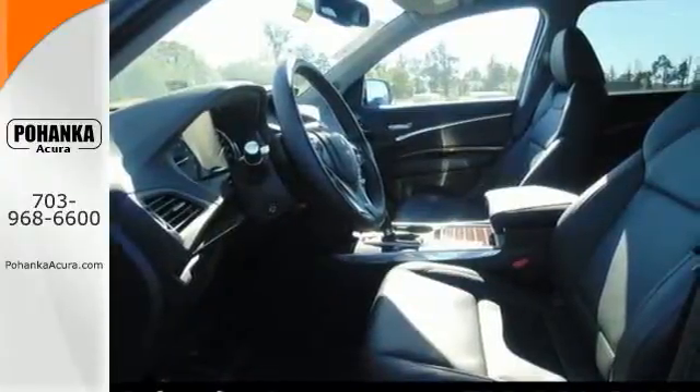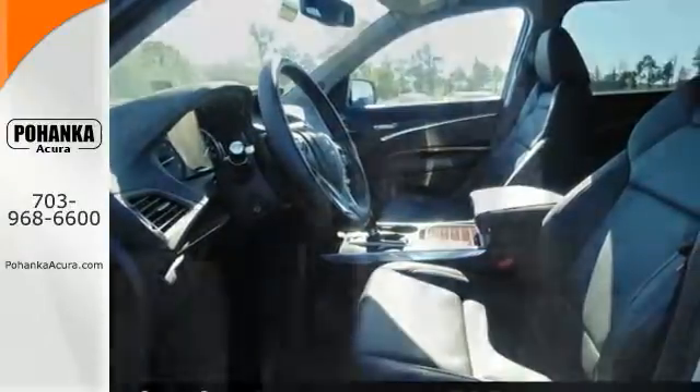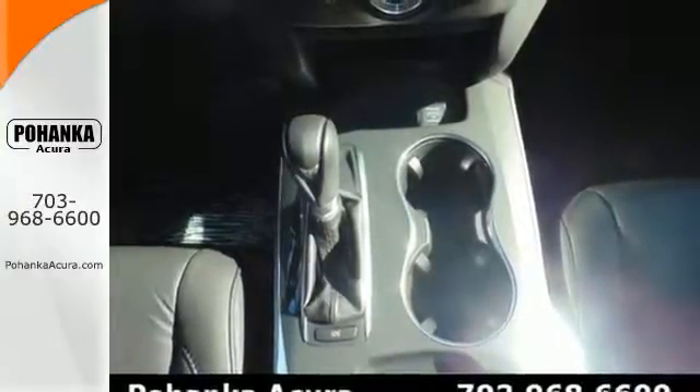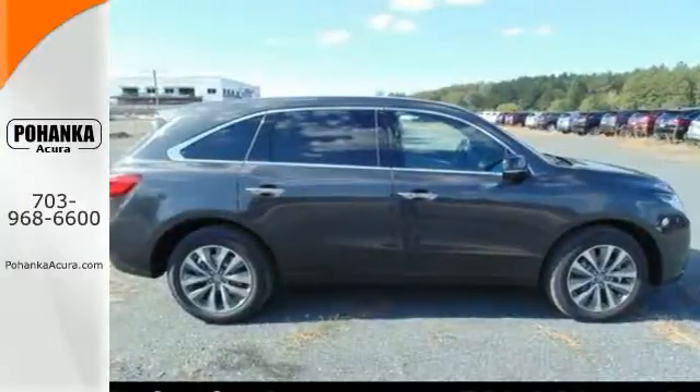The private first class cabin includes Bluetooth hands-free link, tri-zone climate control, and a multi-view rear camera. When instantaneous acceleration is required,